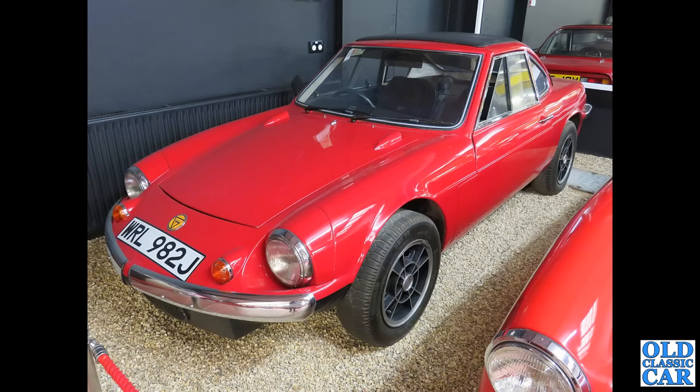And to the Haynes Motor Museum, we've got a J-reg Ginetta G15 next. These were built from 1968 to 1974, with the 875cc Hillman Imp engine in the back.